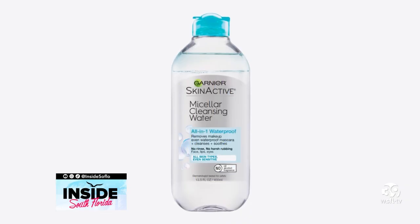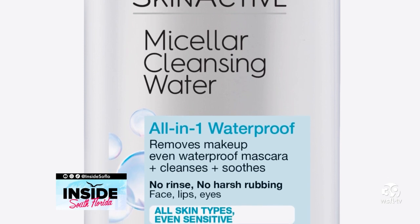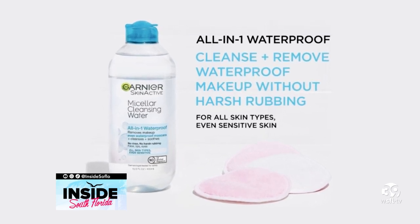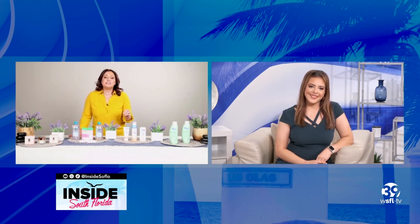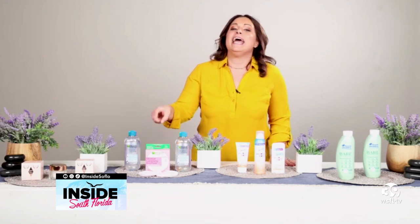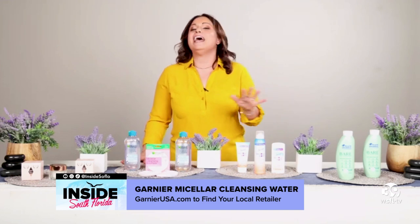This right here is America's number one micellar water, with one sold every two seconds. This is the Garnier Waterproof Micellar Cleansing Water. It's a surprisingly powerful multipurpose cleanser, yet it's gentle on sensitive skin. The micelles actually capture and lift away dirt, oil, and even waterproof makeup like a magnet without any harsh rubbing, leaving your skin perfectly clean and refreshed without ever drying. It works best with Garnier's reusable microfiber eco pads, which activate with the micellar cleansing water. They're ultra soft and last up to 1,000 washes, so you don't have to waste any more cotton pads. Find where to purchase at GarnierUSA.com.